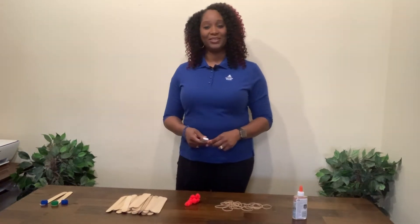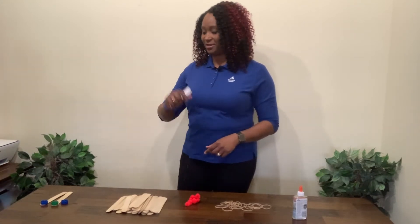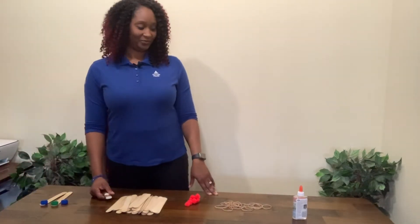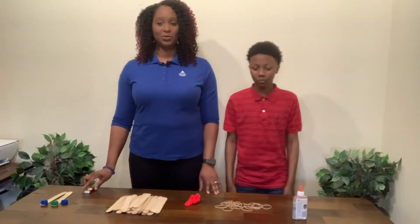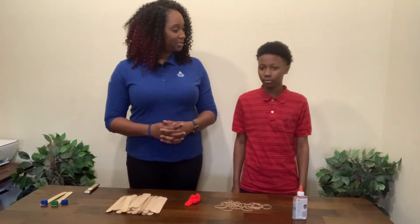And my youngest son, Jaren, is going to come and help us. Come on, Jaren. So, what we need to do is go over our materials, Jaren.